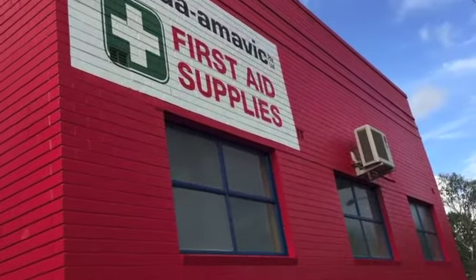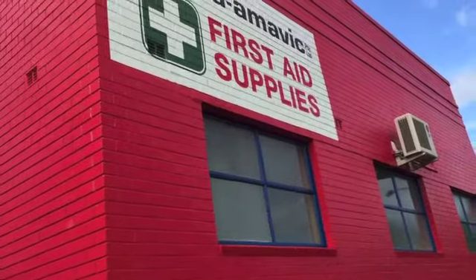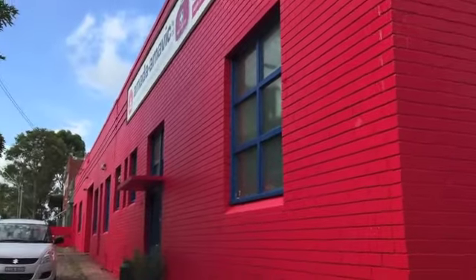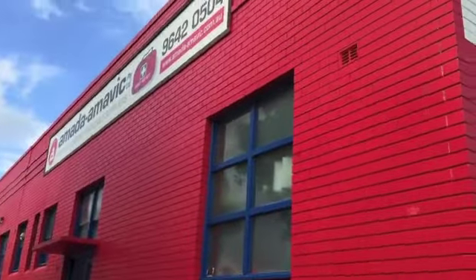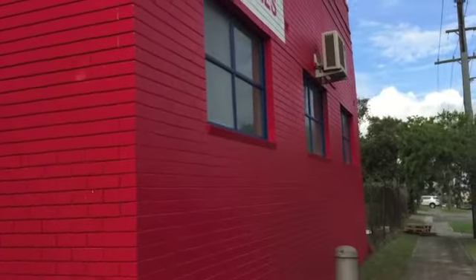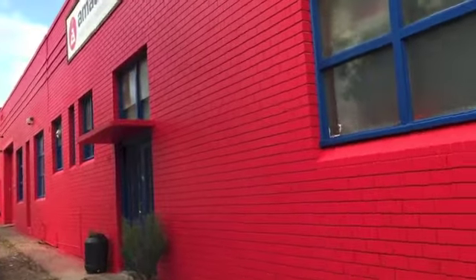Well, this is what it looks like finally with the rest of the windows done. The blue windows, we've got the blue doors and of course our red building. I think they did an excellent job. I'm really quite happy about it actually. Finally, it's done.